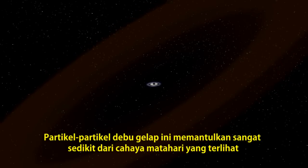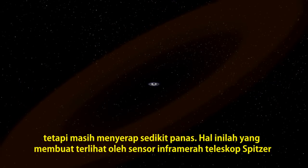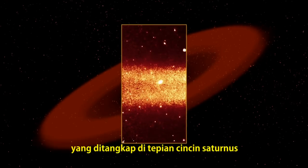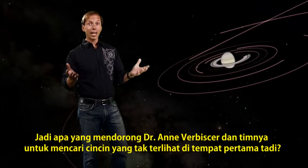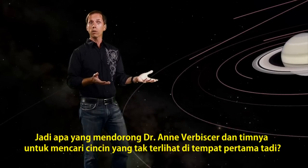These dark dust particles reflect very little of the sun's visible light. But as they absorb it, they heat up slightly. This makes them visible to Spitzer's infrared sensors, which captured an edge-on view of the ring. So what prompted Dr. Ann Verbesser and her team to search for an unseen ring here in the first place?